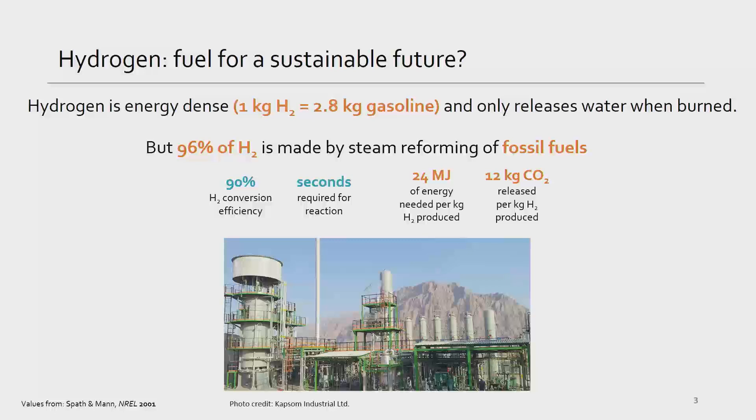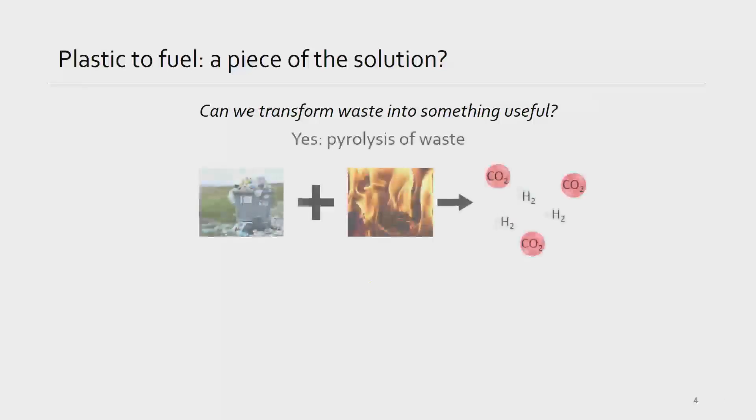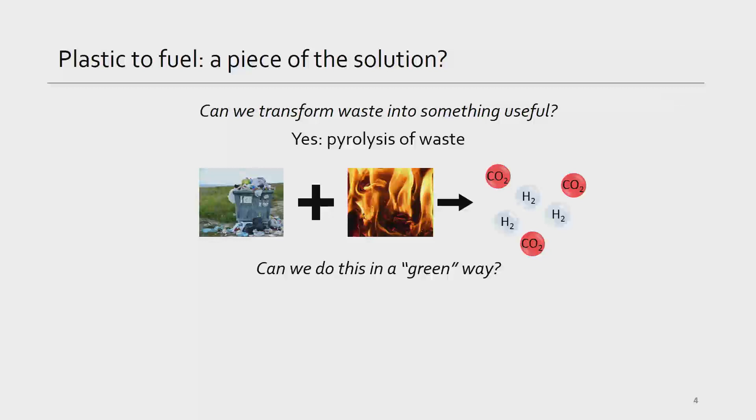So here we are with two problems: on the one hand, we have plastic pollution, and on the other, we have renewable fuels that aren't actually as renewable as we'd like them to be. What if we could combine these two problems to try to solve them? What if we could transform waste into something useful? This is actually possible already through a process called pyrolysis — you burn plastic or other types of waste and this releases both hydrogen and carbon dioxide. But we don't want that CO2, so can we do this transformation in a green way?